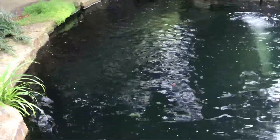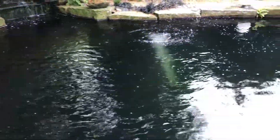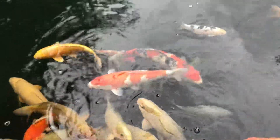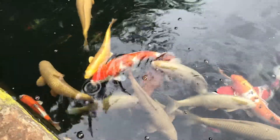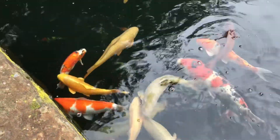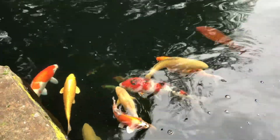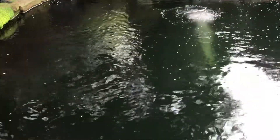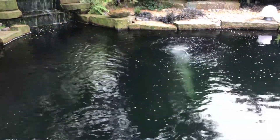The water clarity certainly is not an issue. The koi seem to be very happy, and I can see right down to the bottom of the pond. A bit too good to be true.